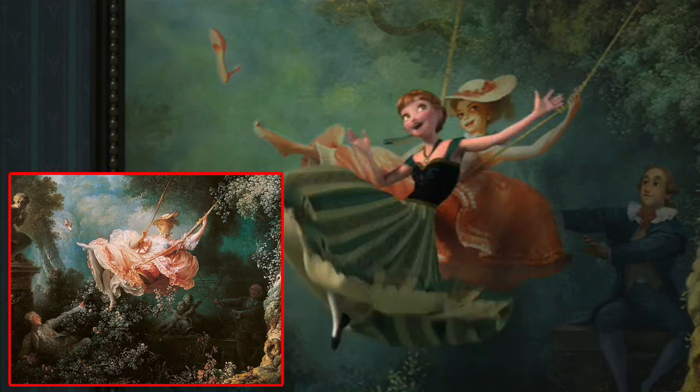A weird fact: in 2010, concept art for Tangled recreated The Swing with Rapunzel in a pink dress, kicking off her shoe with her long hair — the same people who made Tangled also made Frozen. Also, Rapunzel and Flynn actually appear in Frozen during the coronation bridge scene, as a little Easter egg nod to Tangled, which was the first 3D Disney animated film.